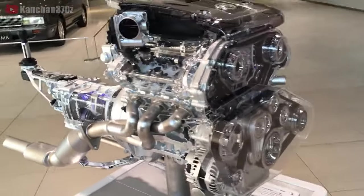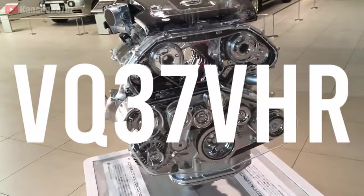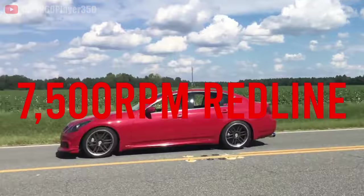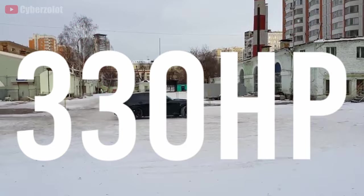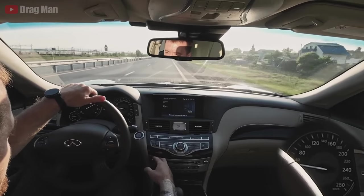In 2007, Nissan announced this engine known as the VQ37VHR, capable of a 7,500 RPM redline, making around 330 horsepower, which over the years has proven to handle much more even with stock internals.